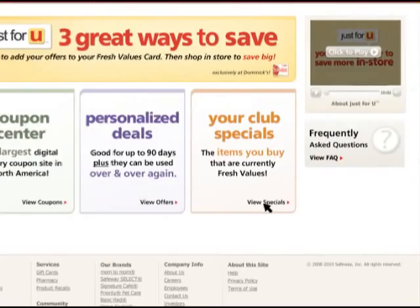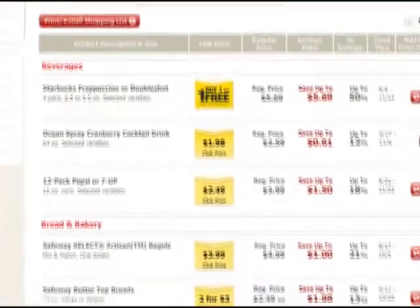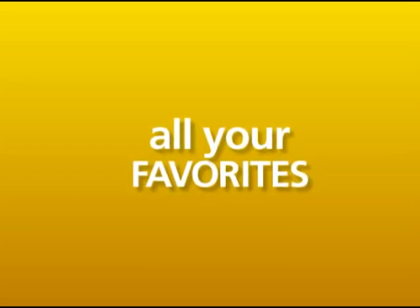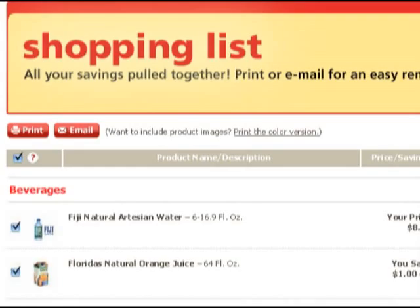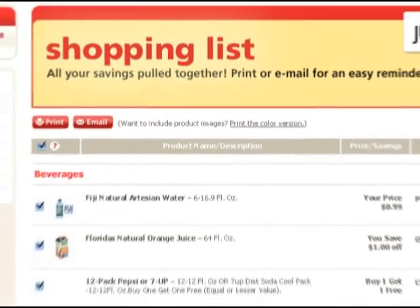The third way to save is with your Club Specials. Here you'll get a quick view of the items you buy that are on special, organized with your favorites at the top. They are sorted by aisle and updated every week.